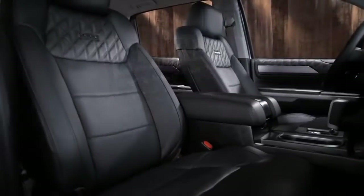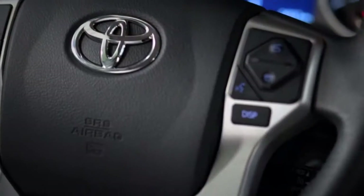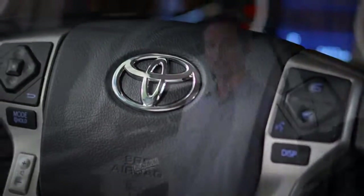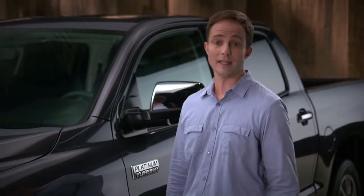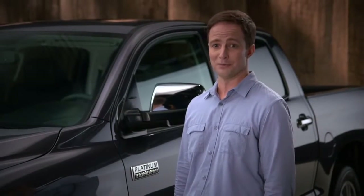And inside, you get it with all the room, refinement, and features you need to turn this truck into an uptown family wagon. Just as good for commuting to work, shuttling the kids, and picking up supplies as it is for long hauls to out-of-the-way vacation spots.